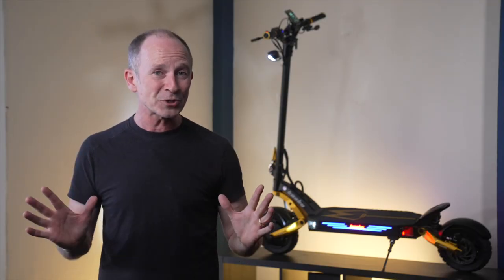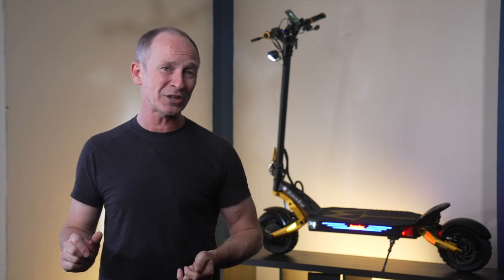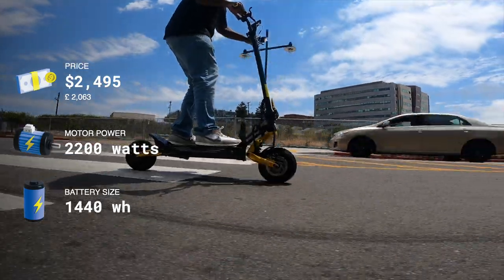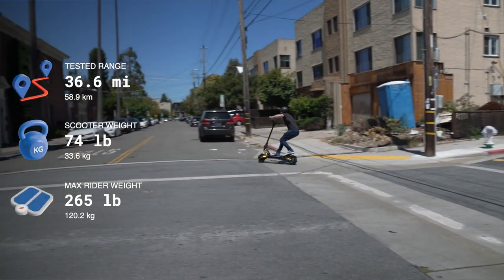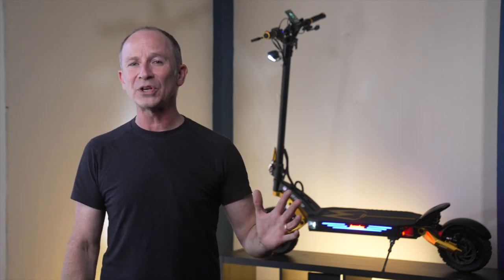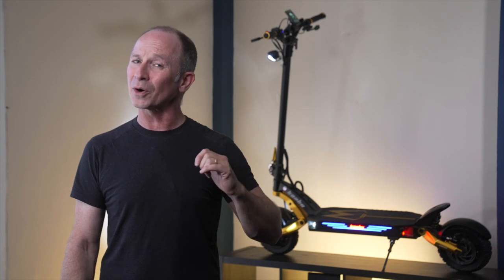And if you want to be the first to know when we put out a new video, subscribe to our channel and hit the notification bell. Cabo is known for making some of the best and most innovative scooters while also giving us great bang for the buck, and Cabo took this upgrade as an opportunity to elevate the scooter game even higher. Here's how the Mantis King GT held up in our performance tests.